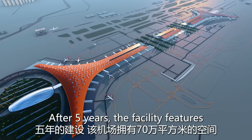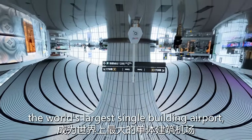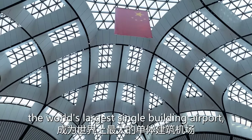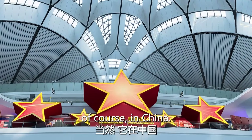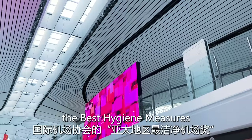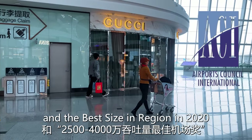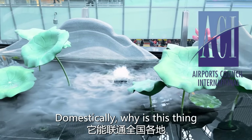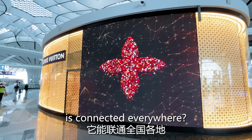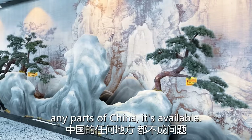After five years, the facility features 700,000 square feet of space — the world's largest single building airport, of course, in China. The airport won awards for best hygiene measures and best size and region in 2020, plus the Voice of the Customer award. Domestically, this thing is connected everywhere — Guangzhou, Shenzhen, any part of China, it's available.